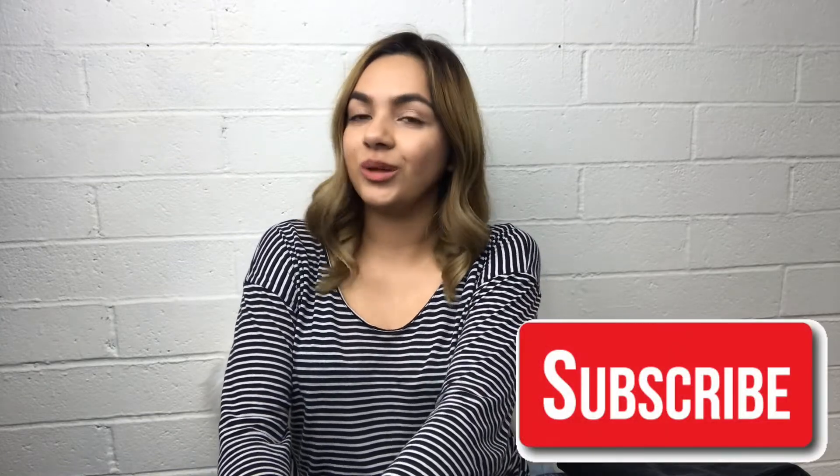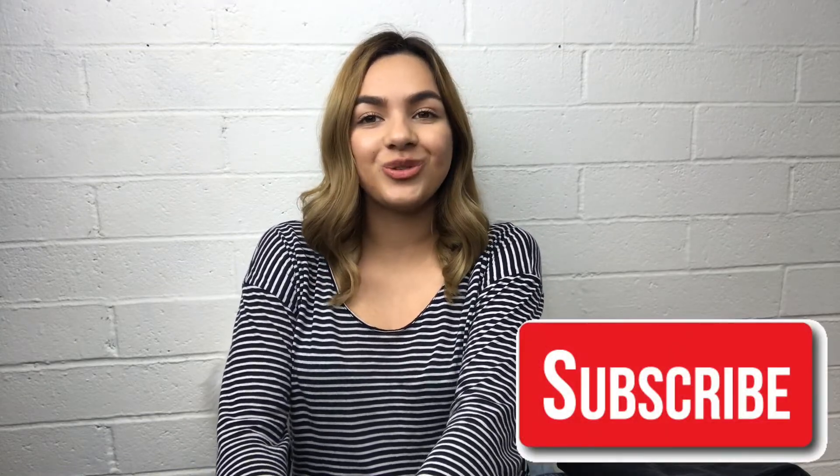But yeah, that's all I got for today's haul. If you guys really liked this video, please give it a thumbs up and subscribe if you want to see more — I'll see you guys in my next one!